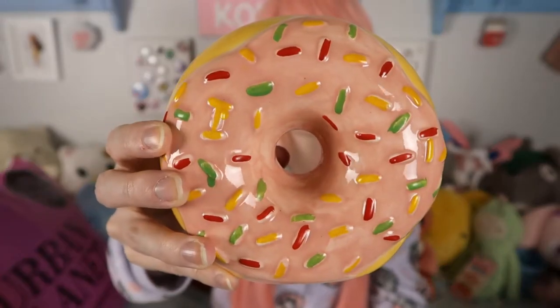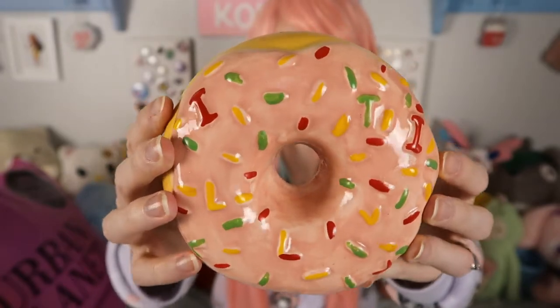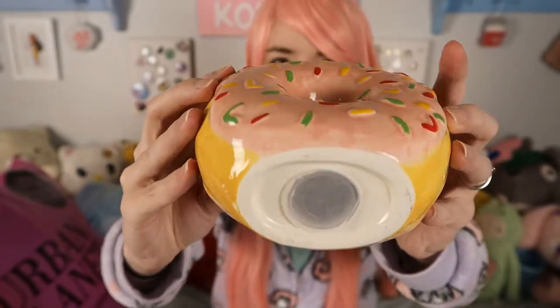This is precious — it has a little thing to get the money out of the bottom, a slit on the top, pink icing, and colorful sprinkles. Some of the sprinkles are together and kind of look like they make letters, but I tried to decipher it and I don't think it says anything.